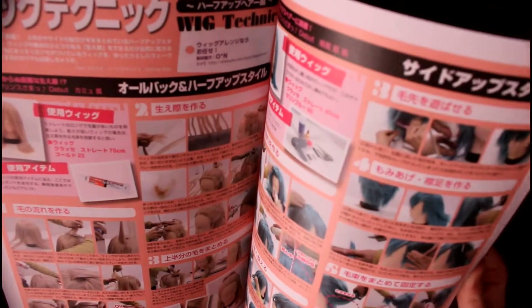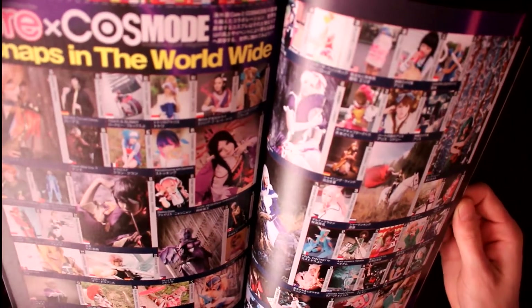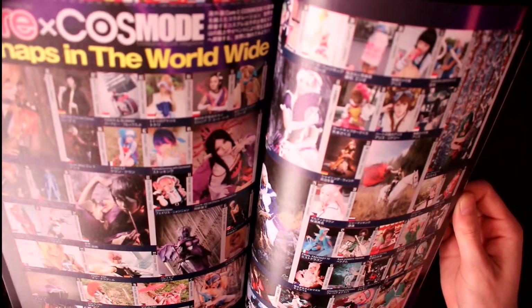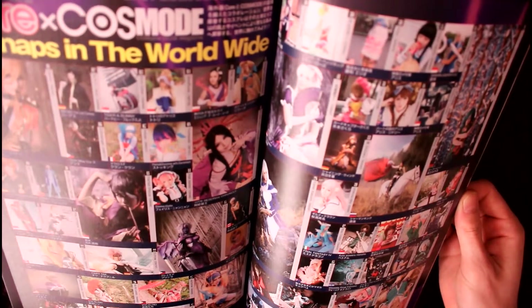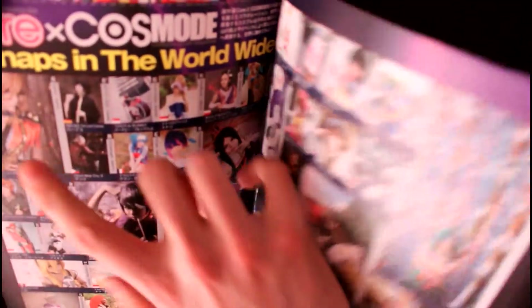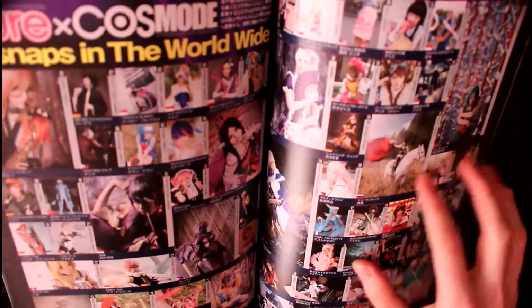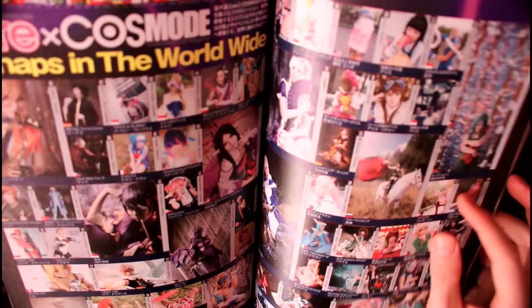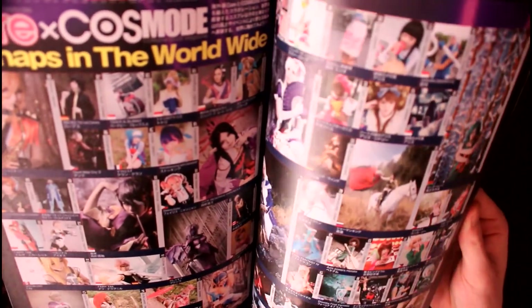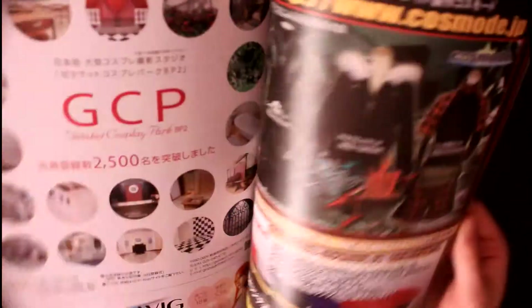There are also some tips for eye lenses and some wig style tips. And there's one part which came later — it's a section where international cosplayers are shown or featured. I even see some German ones, Canadian ones, American ones — there are many countries. Cosplay is very famous all over the world.